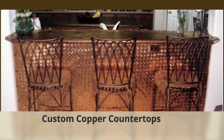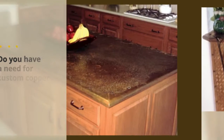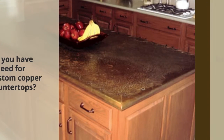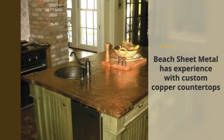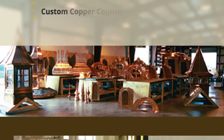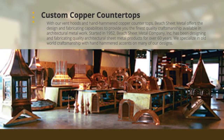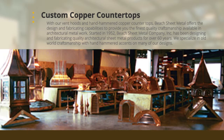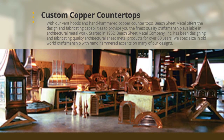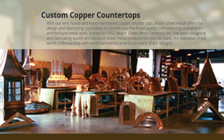Custom Copper Countertops. Do you have a need for custom copper countertops? Beech Sheet Metal has experience with custom copper countertops. With our vent hoods and hand-hammered copper countertops, Beech Sheet Metal offers the design and fabricating capabilities to provide you the finest quality craftsmanship available in architectural metal work.